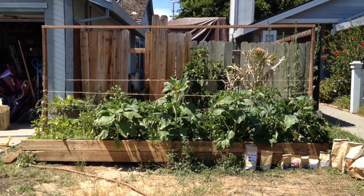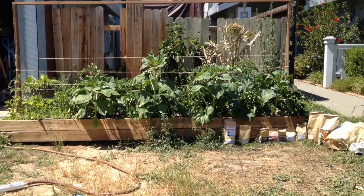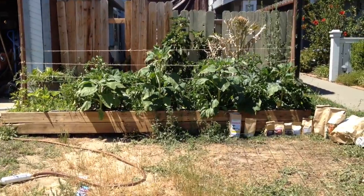Hey everybody, it's Kyle from GrowingUpGarden. Today I'm going to do an update video on my raised bed with the five different soil mixes in it, and the plants have been growing for five weeks now.